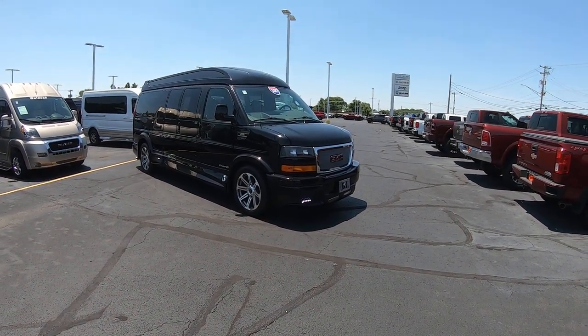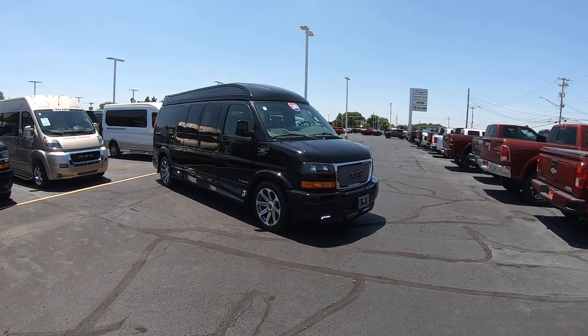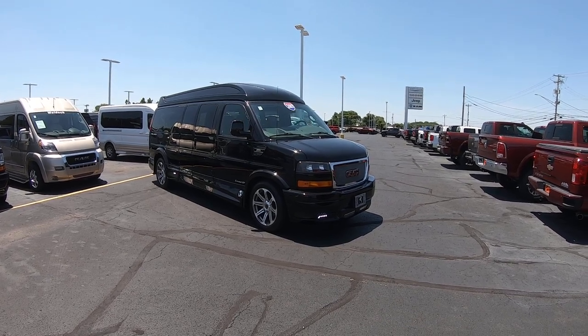Hello everyone, Lucas Purden here from Paul Sherry Conversion Vans in beautiful Piqua, Ohio. Today I'm highlighting a new arrival to the dealership, stock number CP16778T.